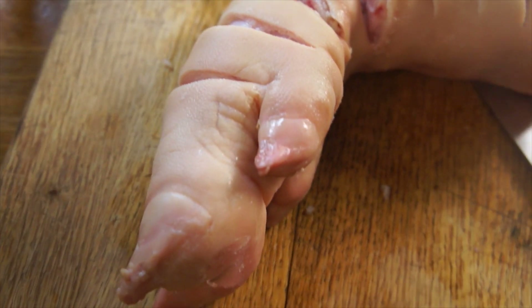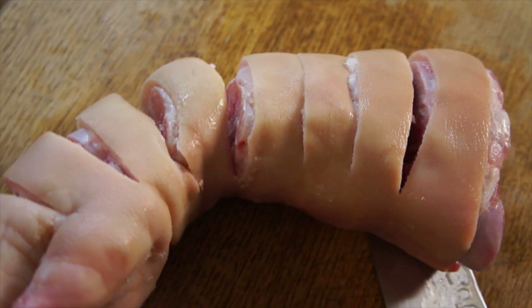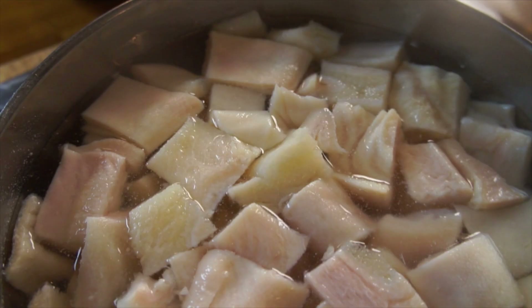Pig trotters, on the other hand, are pretty straightforward. I got mine from the butcher shop, where they cut it very kindly for me into pieces. It's full of collagen and cartilage and makes a really great gel. I think this is probably the origin of dishes like aspic — using this kind of hoof and leg material to create a natural jelly.